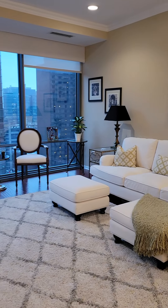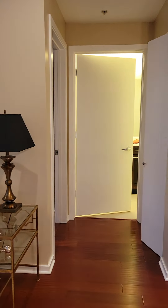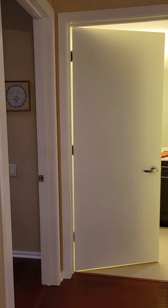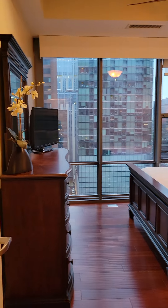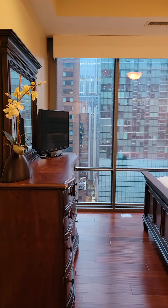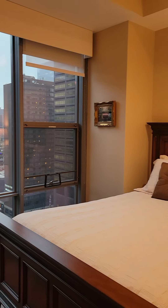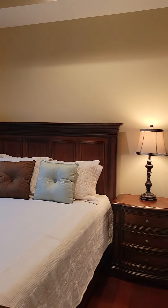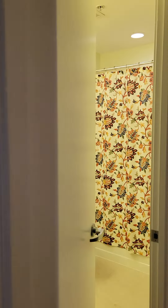This has a split floor plan, so we've just left the primary bedroom. You cross the living room, and this is where the second bathroom and the second bedroom is, which is super nice because it gives you a lot of privacy. Again, that lovely city view. Plenty of closet space.